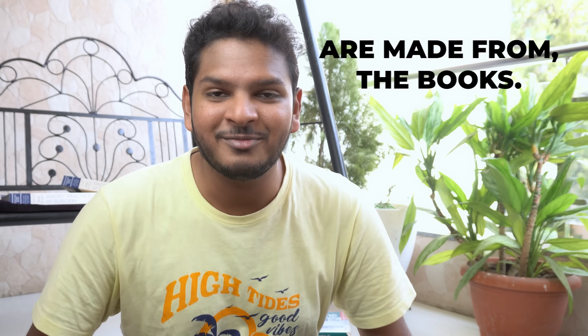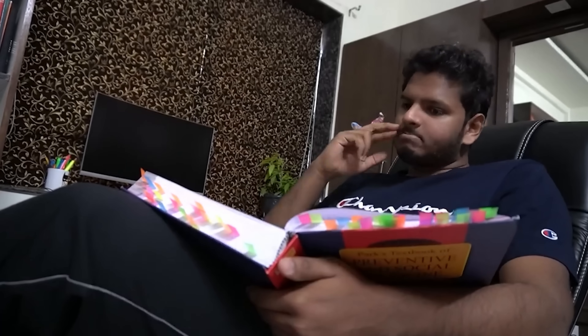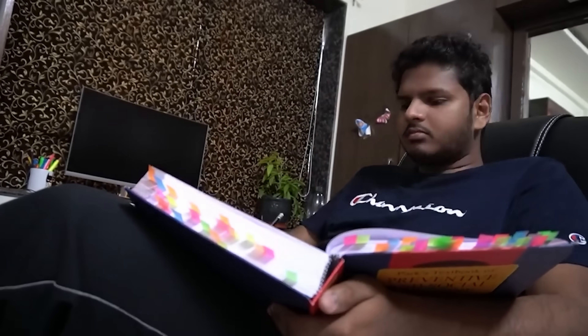The only preparation source I'm using right now is Marrow. I don't have any other app and I don't have any coaching. The only other things I use apart from Marrow are books — which are of course the most important resource, because that's where the Marrow lectures are made from. Every single student should read the book; if you don't read a book while preparing, there's no point, because to become a good doctor you have to have knowledge from the books.